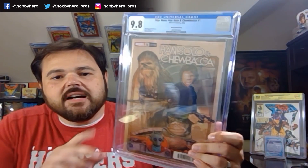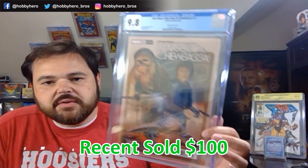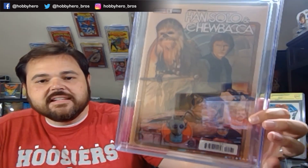Next one up — Han Solo and Chewbacca. This is the 1-in-25 Noto variant. There's a 1-in-50 for this book as well that I think Adam Hughes did the cover on, but honestly I just prefer this cover to the 1-in-50. Nice Star Wars book. I actually wasn't planning on picking up this book when it released, and then I saw this cover and knew I just had to have it. Got it in a 9.8, so happy about that.